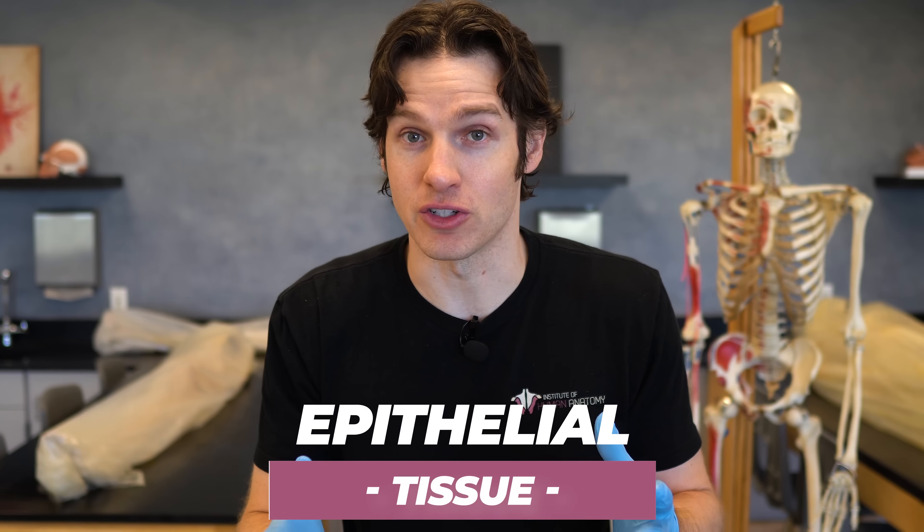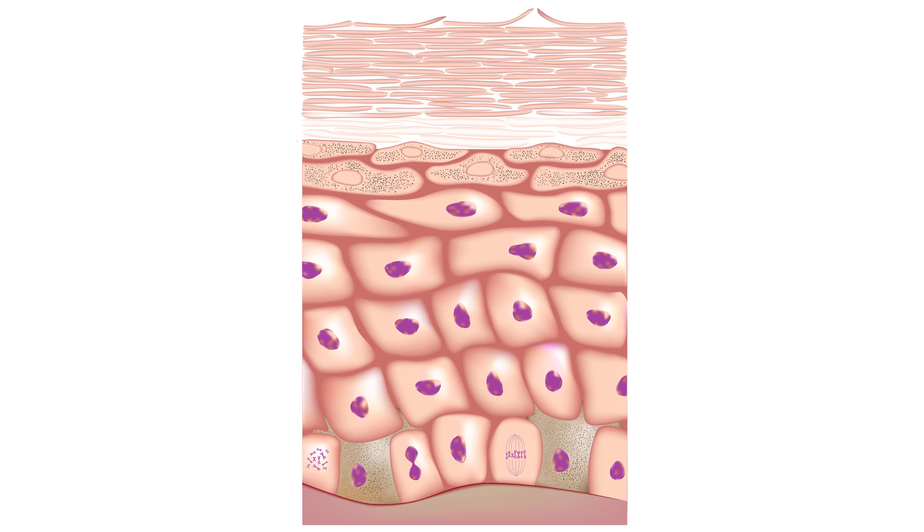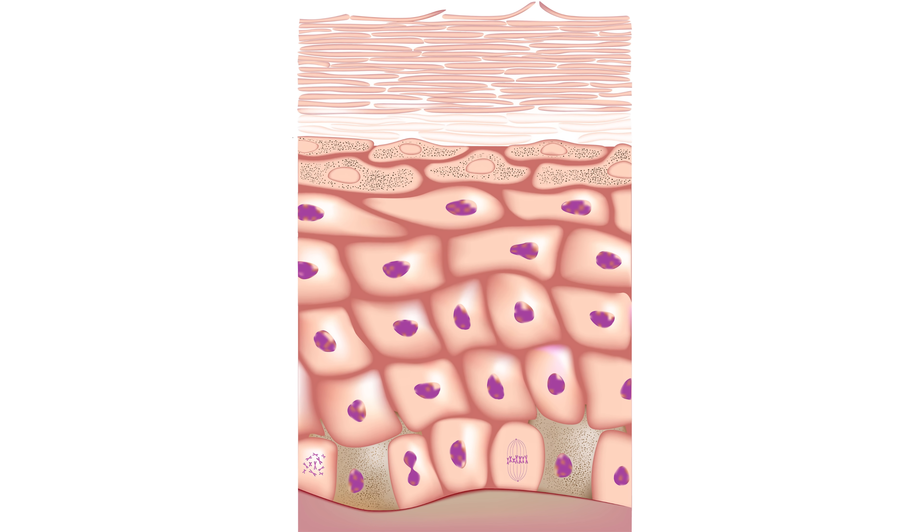The epidermis is your protective layer, and it's made out of a tissue called epithelial tissue. Epithelial tissue is a highly cellular tissue — the cells are just packed together and stacked on top of each other. As I mentioned, it can be up to 50 cell layers thick and sometimes more, but to the naked eye that's only about 0.1 millimeters, so relatively thin from our perspective.